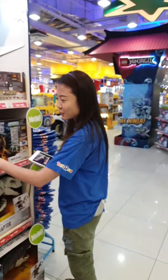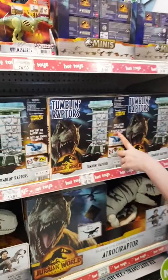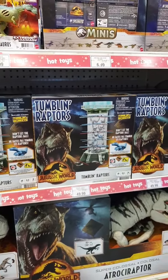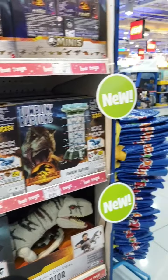Remember Tumbling Monkeys? We've actually got Tumbling Raptors! If you want something old-school themed about dinosaurs, that's where we've got them.